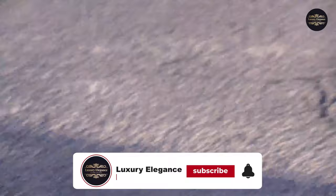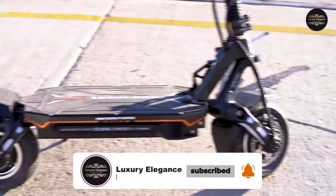Don't forget to like and subscribe for more amazing content. Welcome to Luxury Elegance.